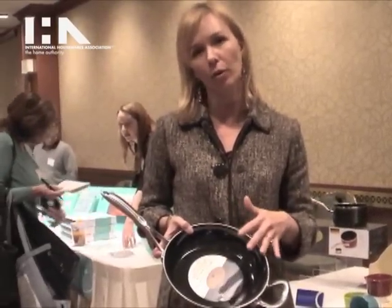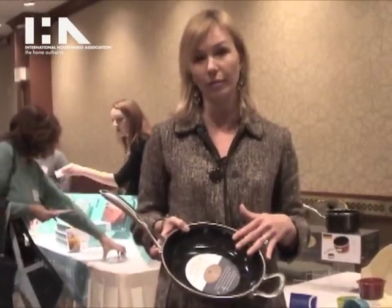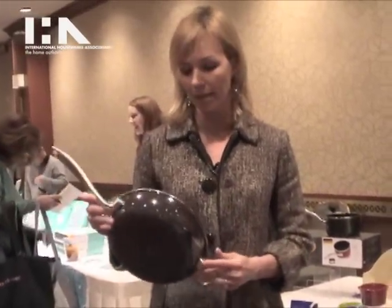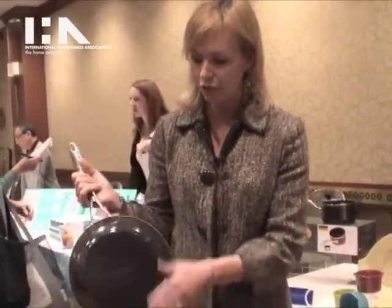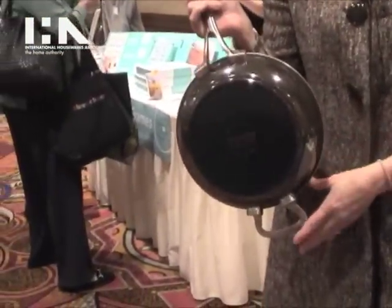Enamel is ground-up glass, so the material is naturally stick-resistant, which means there are no chemical coatings in the pan. Nothing will ever interact with foods or flavors. And since there's a copper core, you get the performance of copper without all of the maintenance. This is our new finish — a really beautiful onyx color that's new for 2012 for Chantal Cookware.